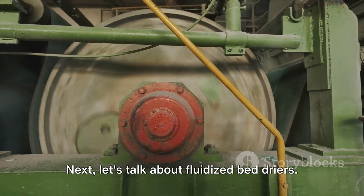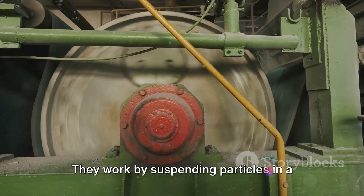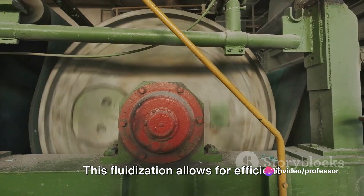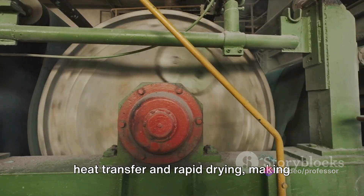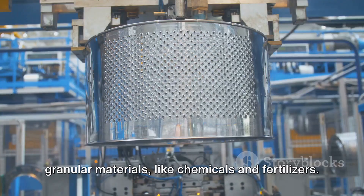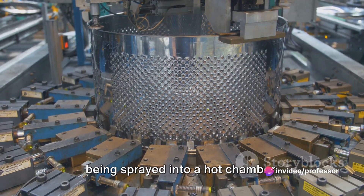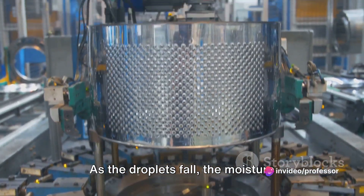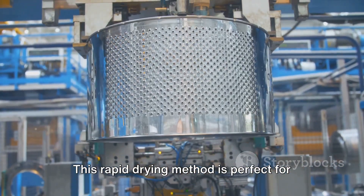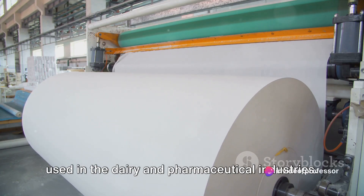Next, fluidized bed dryers work by suspending particles in a stream of hot gas, creating a fluid-like behavior. This fluidization allows for efficient heat transfer and rapid drying, making them ideal for granular materials like chemicals and fertilizers. Moving on to spray dryers: a fine mist of material is sprayed into a hot chamber, and as the droplets fall, moisture evaporates, leaving behind dried particles. This rapid method is perfect for heat-sensitive materials and is widely used in dairy and pharmaceutical industries.